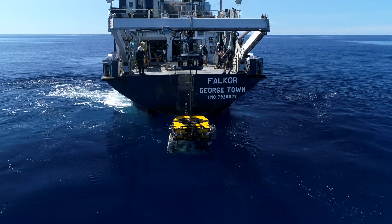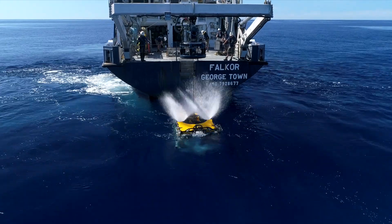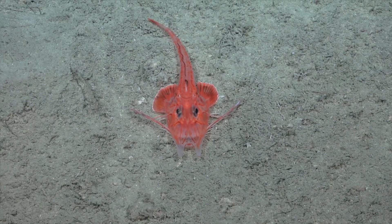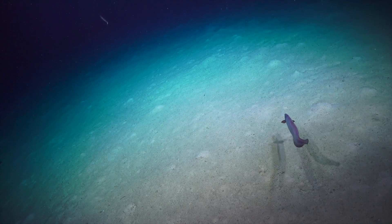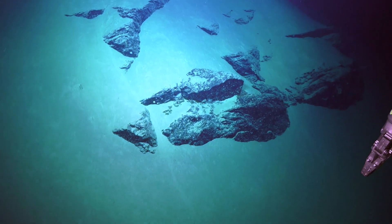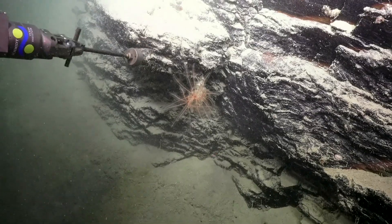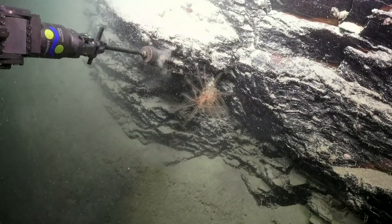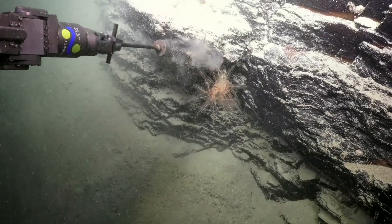Yesterday we undertook an ROV dive which took us to the headwall of that canyon. We saw a whole variety of marine life from the start, and we saw how that marine life was responding to the seabed in particular — and then that changed dramatically as we hit the hard rock. The beauty of the vessel is we could see it, we identified that it looked like a hard rock, and we could actually drill a piece out.